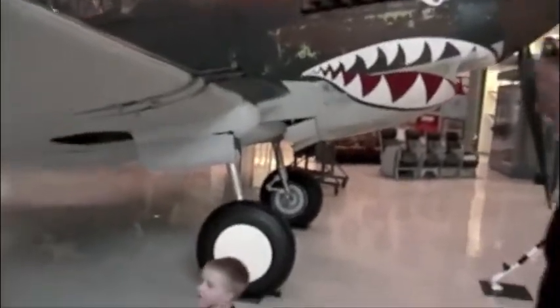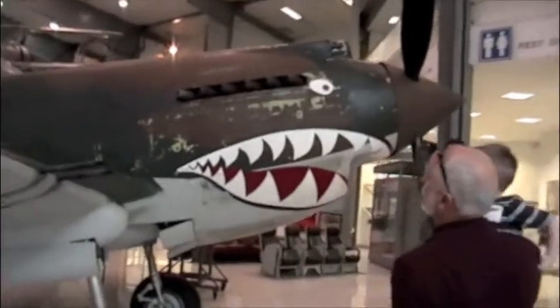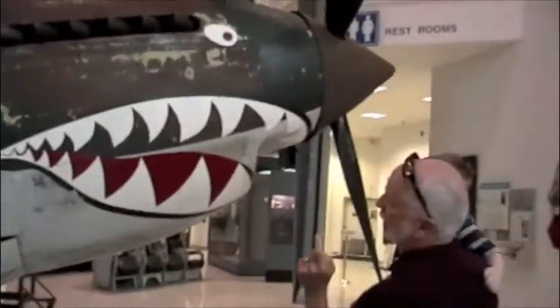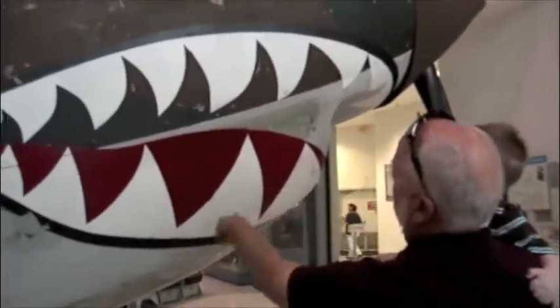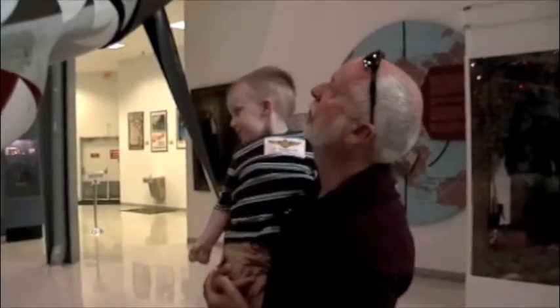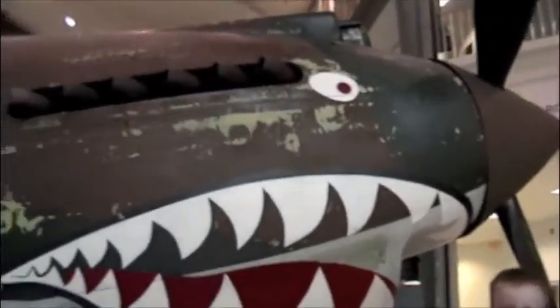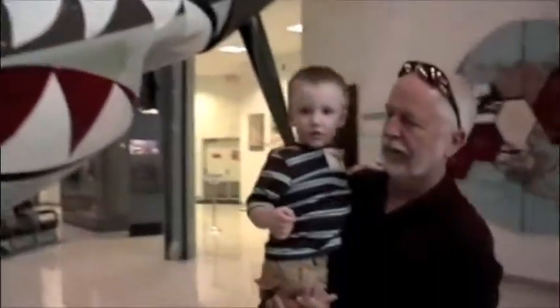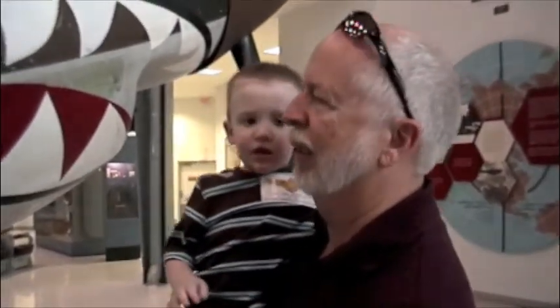Does that plane have shark teeth? Does it look like a shark? You know what this is? This is the P-40 Flying Tiger. See his teeth? How about that? Isn't that something? How old is this plane? This plane is from the beginning of the Second World War in China.